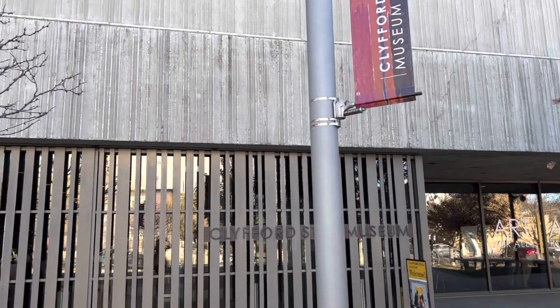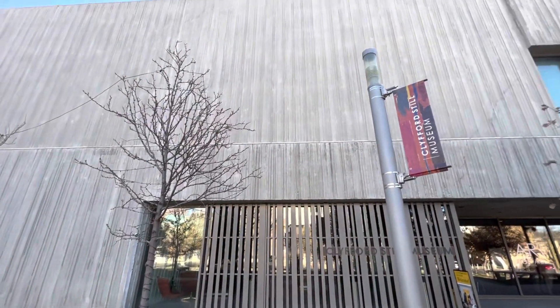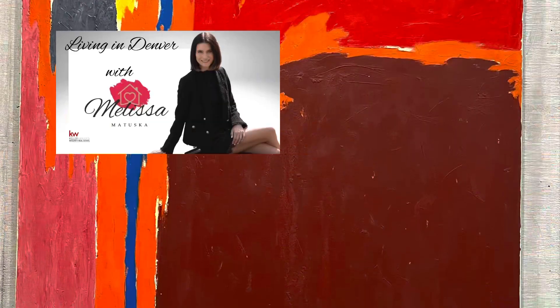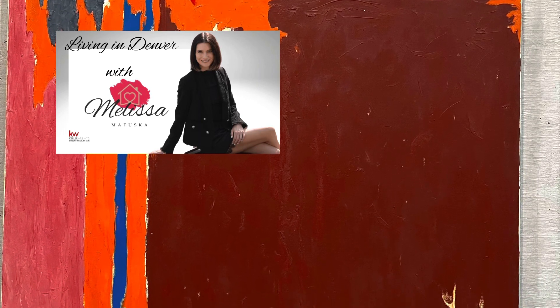The current exhibits are on view until February 12th, when new exhibits will be installed. Thank you for watching and I'll see you in the next video.